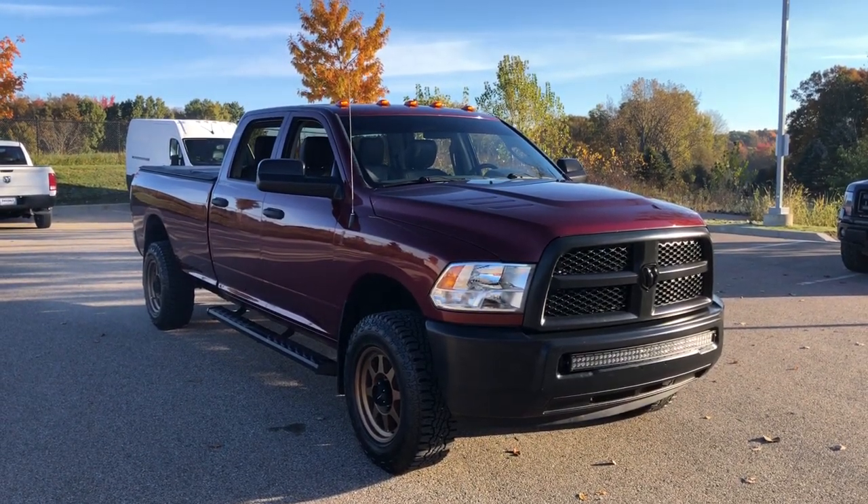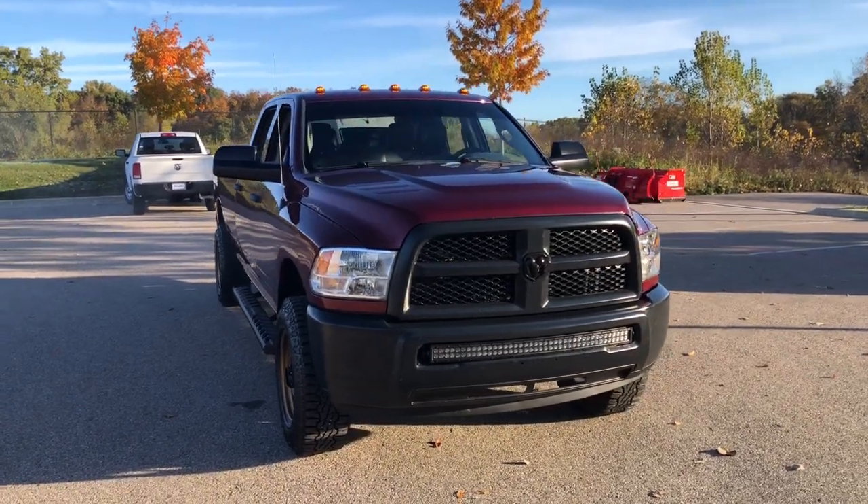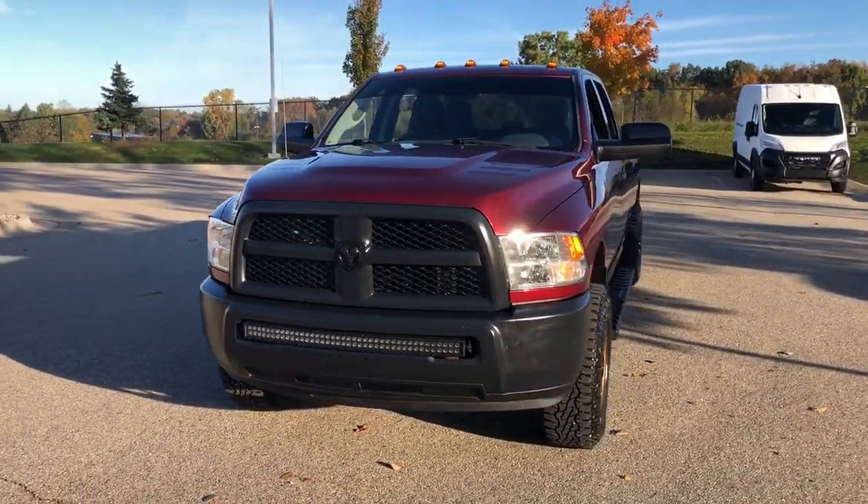The Ram 3500 packs immense strength, dependability, comfort, and quality into a fully capable heavy-duty truck that's ready and waiting to help you get the big jobs done.